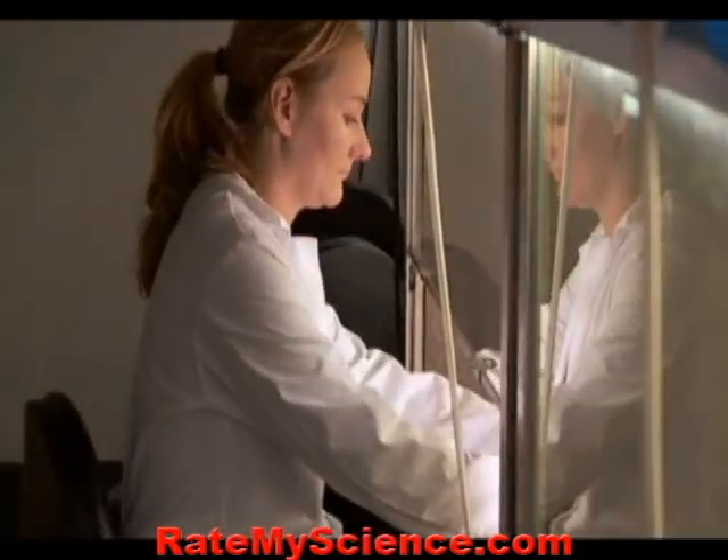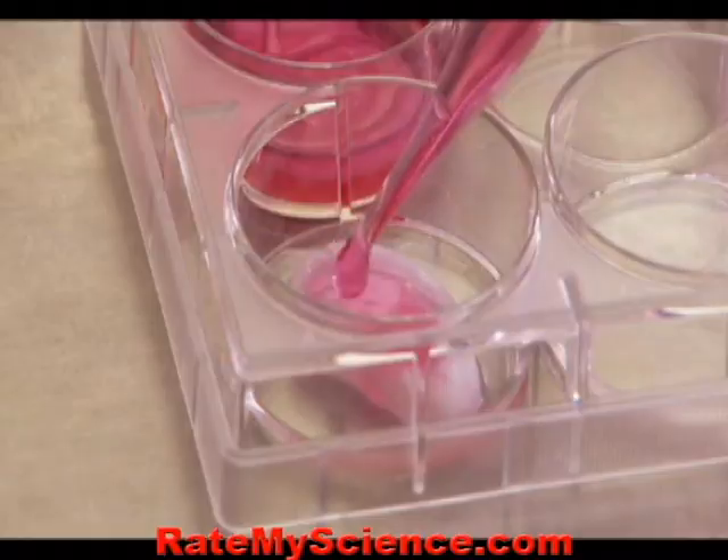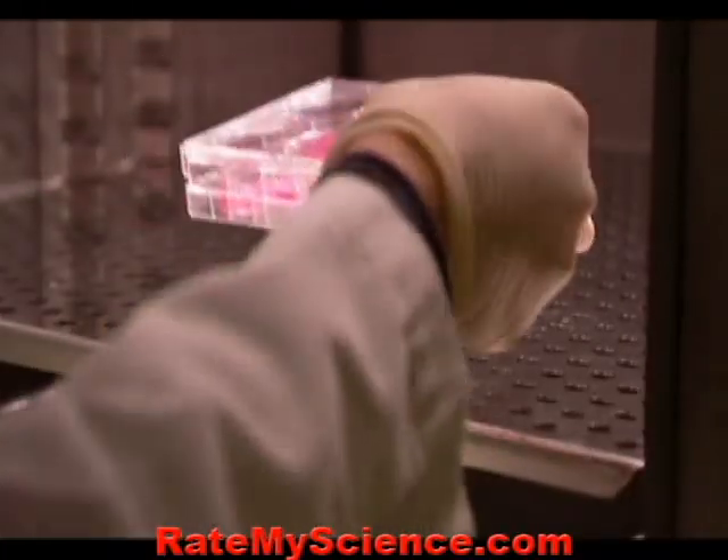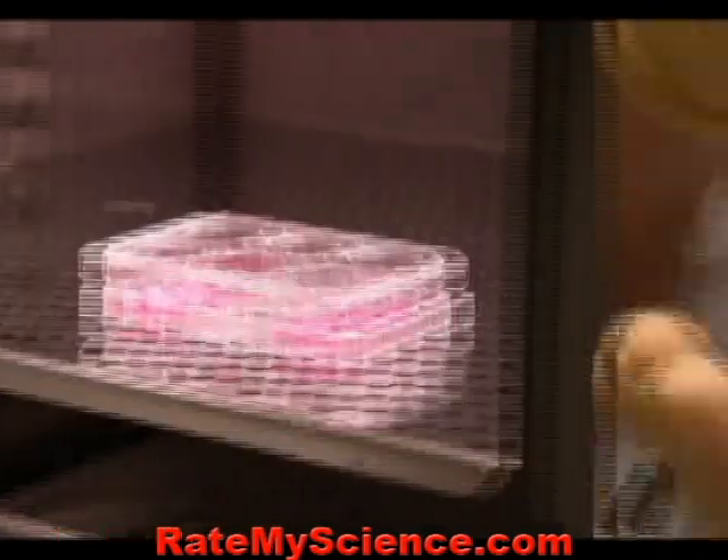But sculpting a scaffold out of the right material was only a start. To turn one into a living body part — an ear, for example — it must then be seeded with cells. A few weeks in an incubator allows those cells to multiply, covering the scaffold.